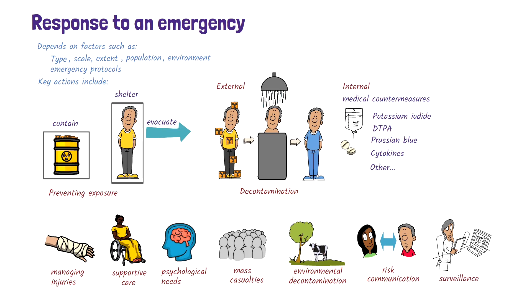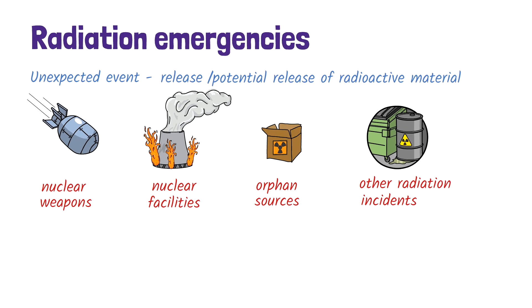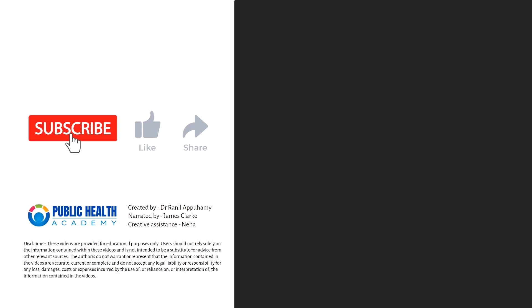Ongoing surveillance is essential to track radiation levels, assess environmental impacts, and detect potential long-term health effects. And that's a quick overview of radiation emergencies. For more information, have a look at the websites below.